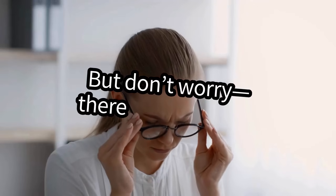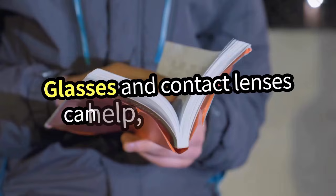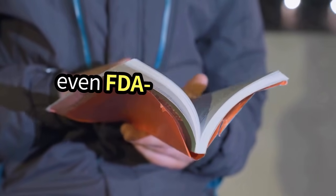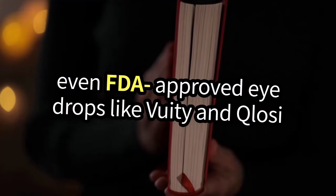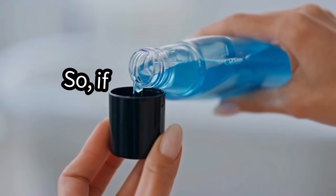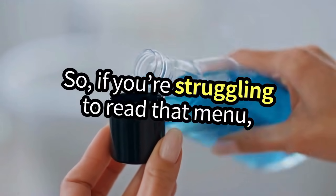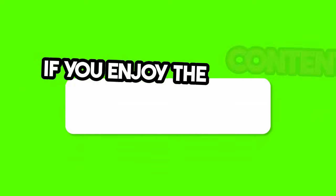But don't worry — there are solutions. Glasses and contact lenses can help, and there are even FDA-approved eyedrops like Vuity and Colossi that can improve your focus by constricting the pupil. So if you're struggling to read that menu, it might be time to explore your options.